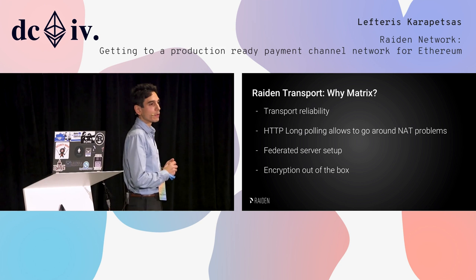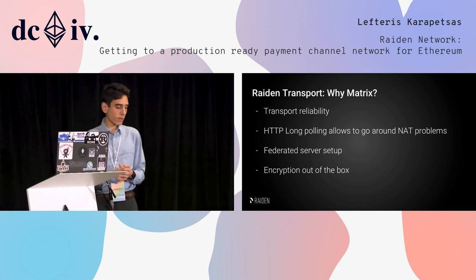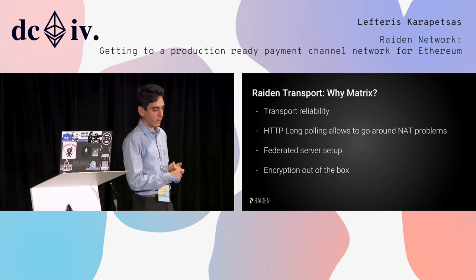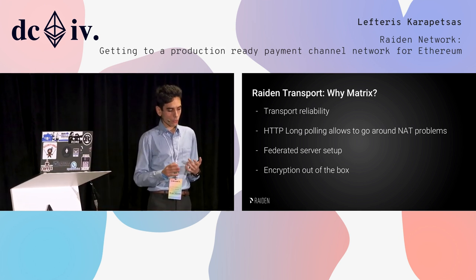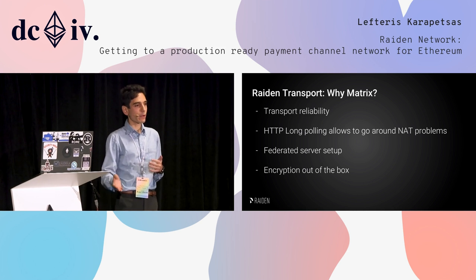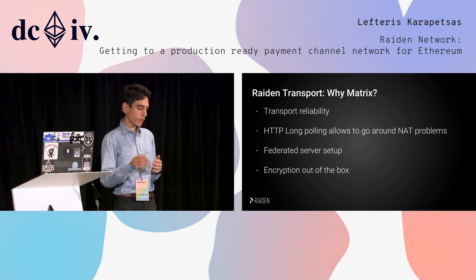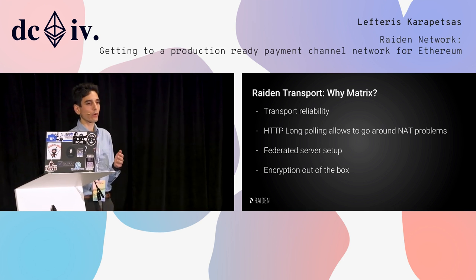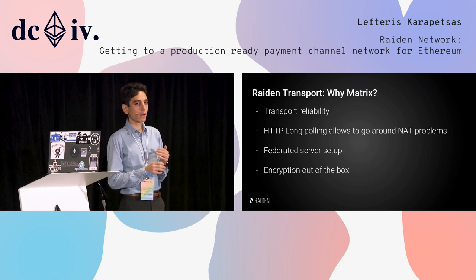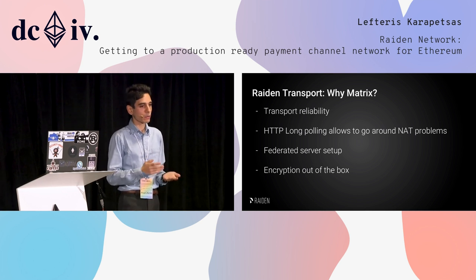What is MATRIX and why are we using it? There is a blog post on the Riden Network Medium account with full details, but here are the main points. It gives us reliability: as opposed to UDP, when you send a MATRIX message you know it will arrive and reach its target. All connections start from the client to the server through HTTP long polling, which allows us to go around all NAT problems. That may not sound important, but when we were using UDP only, half of our issues were about the user's network configuration.